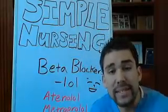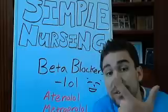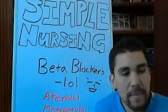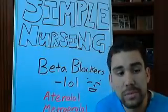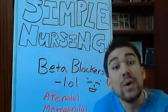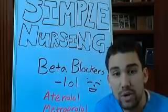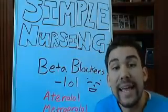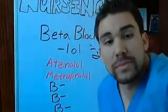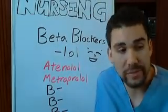Beta blockers are one way to do this. We also have calcium channel blockers that block calcium channels, and a few other options. Beta blockers are what's called a negative chronotropic drug - we block the SA node from contracting too much. So what do beta blockers do? They block the beta adrenergic receptor.